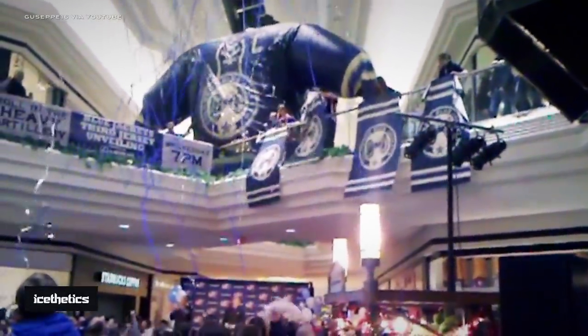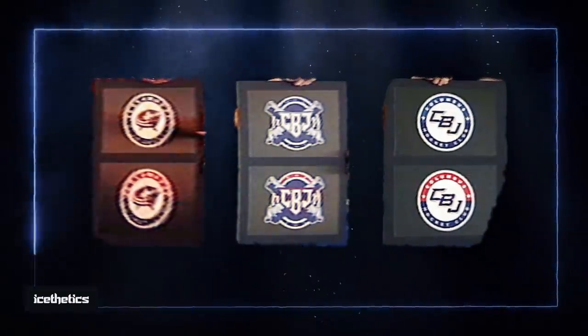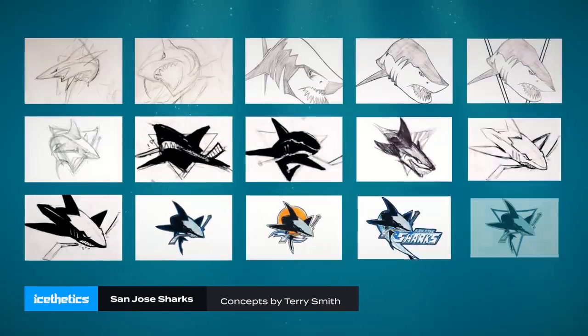Speaking of third jerseys, the Columbus Blue Jackets added the Cannon design in 2010. Leaked photos reveal a couple of alternate crest designs — the crossed Cannon with the CBJ monogram is one I'd like to see make a comeback someday. In 2007, the San Jose Sharks were among a handful of teams that launched new logos to go with the new Reebok Edge uniforms. A video made for the big reveal showed off a handful of sketches from designer Terry Smith, who's been making logos for the Sharks since the team was founded.